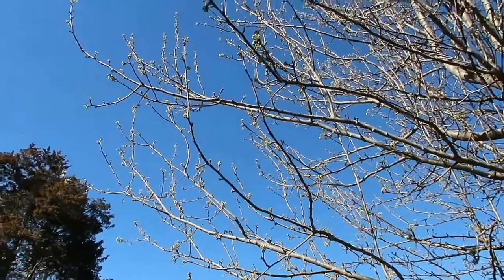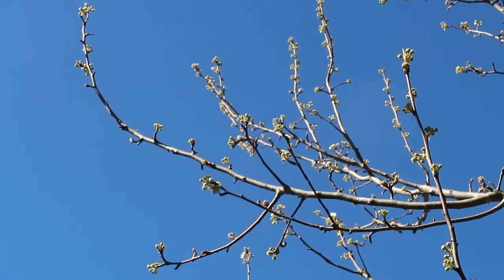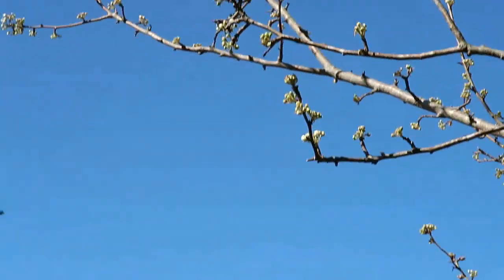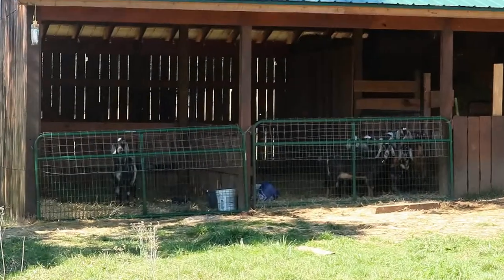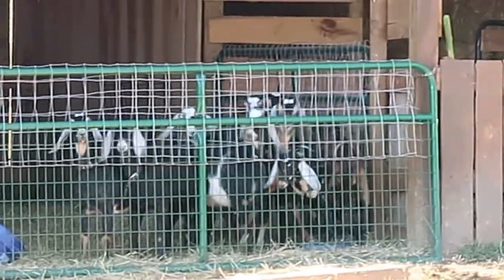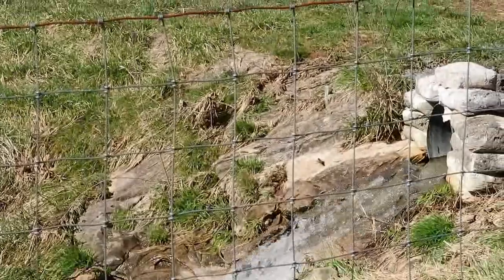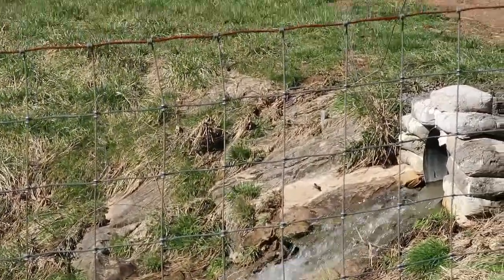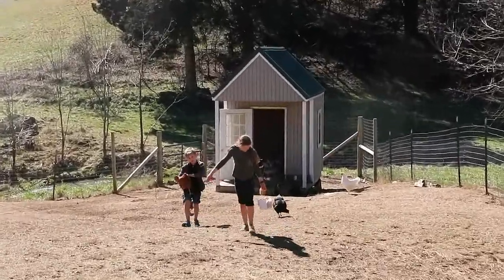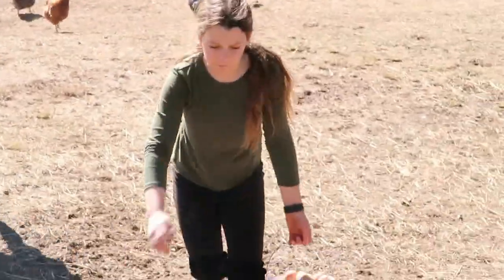She's excited about blossoms coming in — spring is on its way. The blue sky looks fantastic. Coming down to the animals, there's Mr. Buckley and the does — they all want out but the fence has to be fixed from the flooding damage. She can hear water gushing and notes there are about 38-40 eggs to collect.